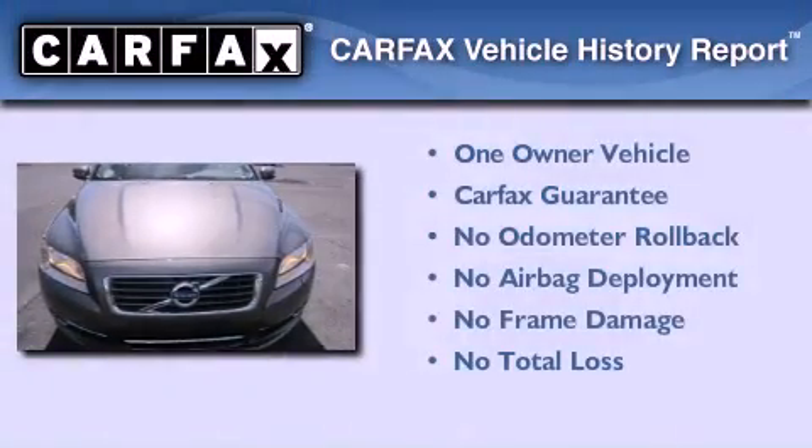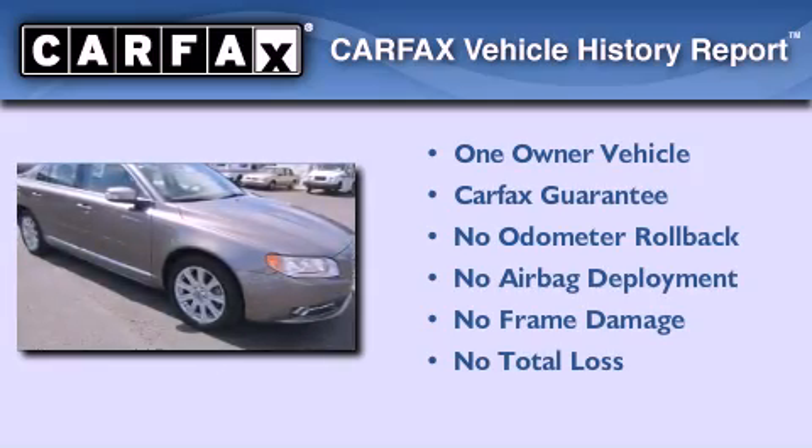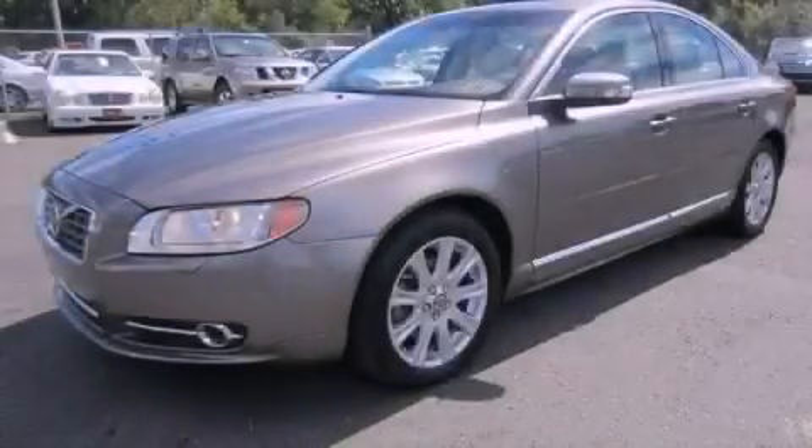This Volvo has had only one owner and it qualifies for the Carfax buyback guarantee. Call now to find out how you can own this breathtaking automobile.